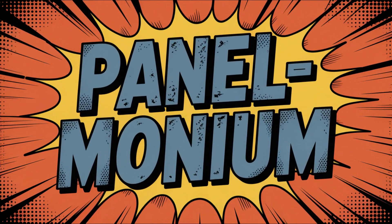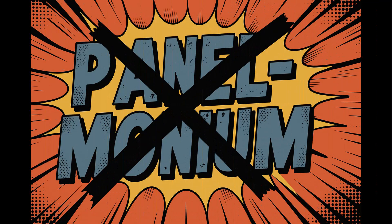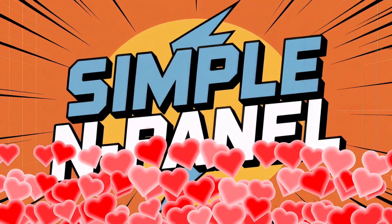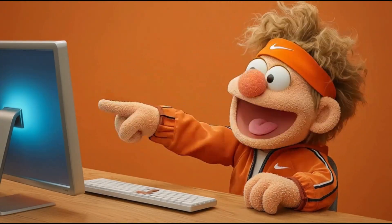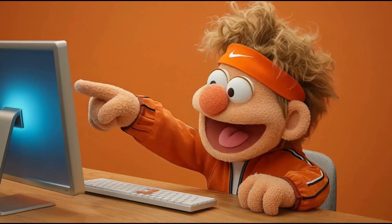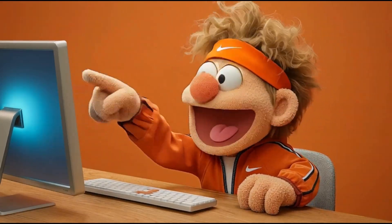You bet there is, Bob! Say goodbye to Panelmonium, and hello to Simple N-Panel! There it is — Super Mega Bevel Tools Pro! Now I can finally finish my masterpiece... A Perfect Sphere!